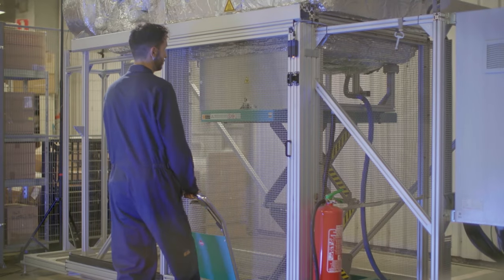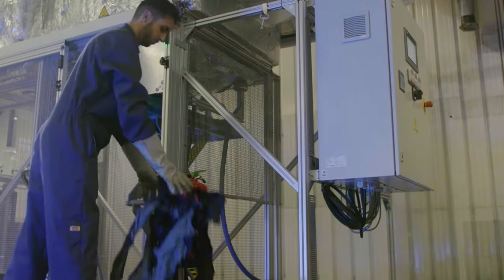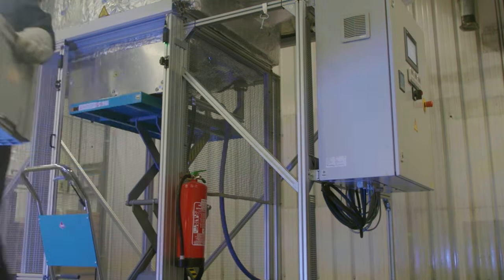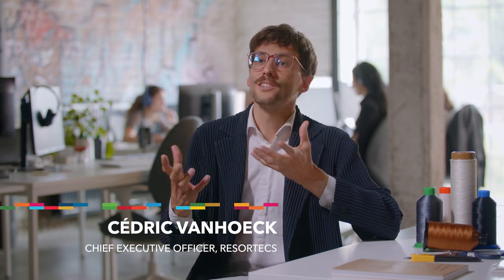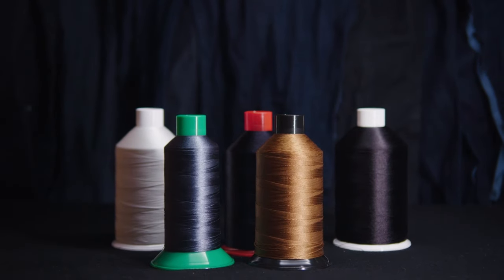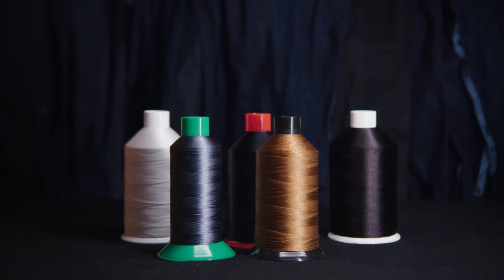Resortix originated in 2017. I realized that I could use my engineering background to solve this problem and make fashion circular. The solution itself, technically speaking, is a combination of thermal soluble stitching threads — a thread that will melt at high temperature that can be used on existing sewing machines.